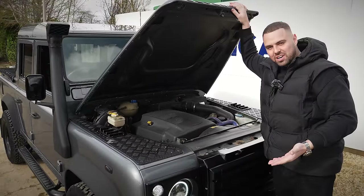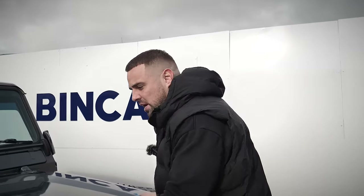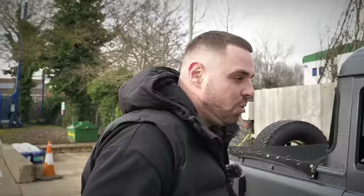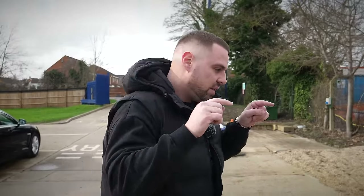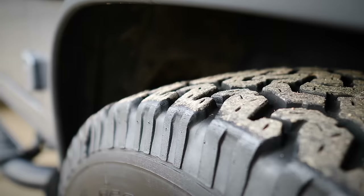Look at that - it looks surprisingly modern under there. A TD5 engine is supposedly - and I'll probably get corrected by Land Rover fans in the comments - the most reliable engine they ever put in a Defender, and Defenders were never really known to be a massively reliable car. It's got nearly about 122 horsepower, five-cylinder, which is proper cool. This car's also got a snorkel, which is proper cool. It's a 110 wheelbase - they come in 90, 110, and 130, with the 130 being longest. This is the middle size.